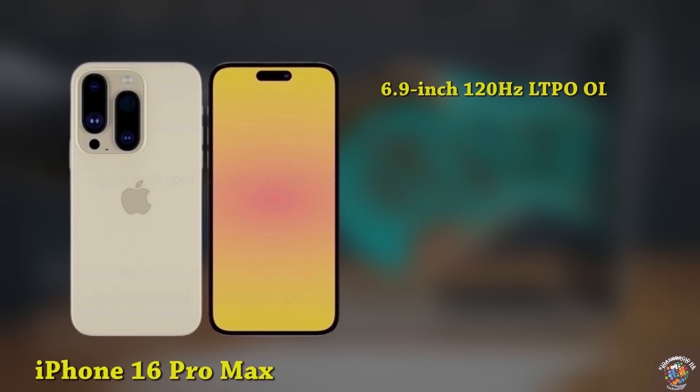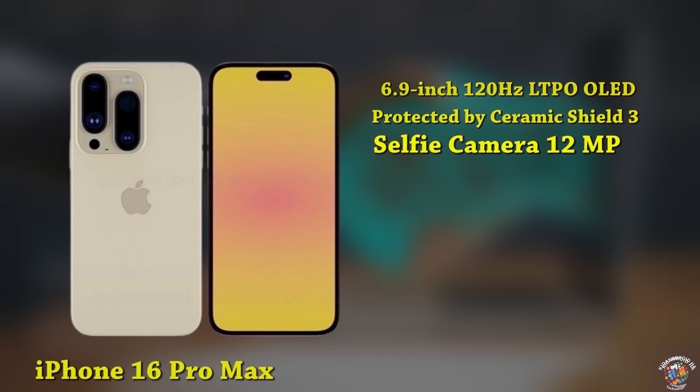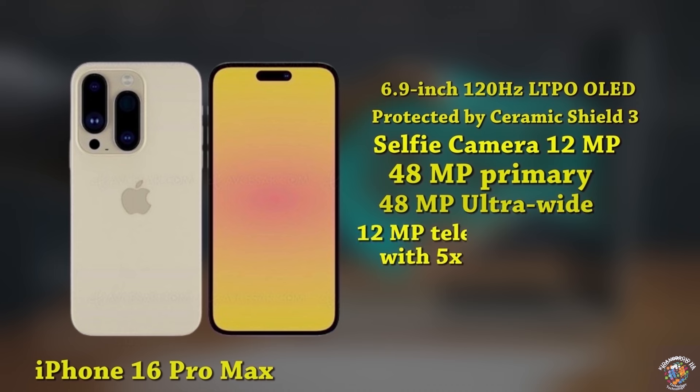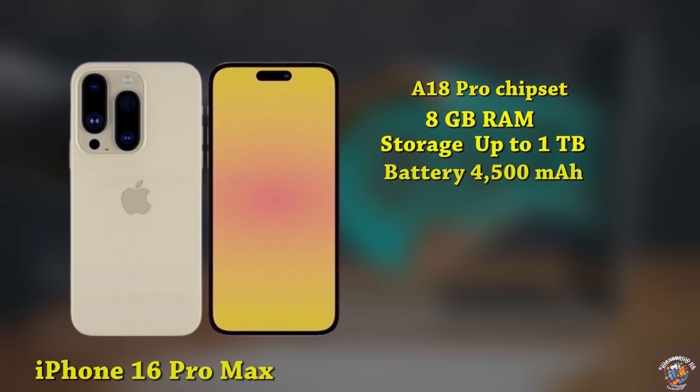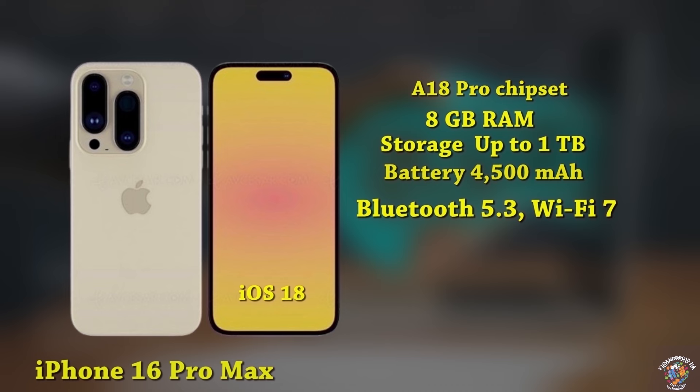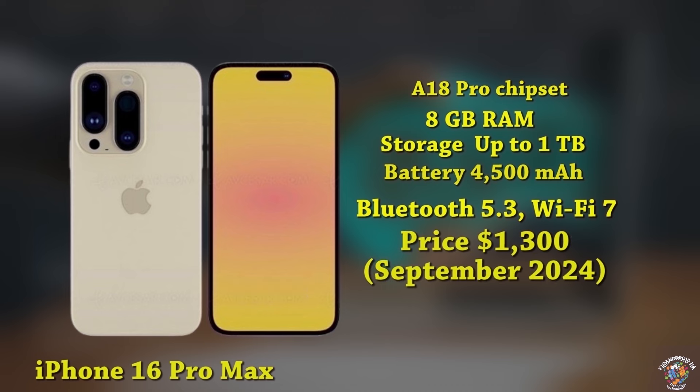iPhone 16 Pro Max. Display: 6.9-inch, 120Hz LTPO OLED display, taller aspect ratio, protected by Ceramic Shield 3. Design: Dynamic Island covering the 12MP selfie camera and Face ID sensors. Cameras: 48MP primary camera, 48MP ultrawide, 12MP periscope camera with 5x optical zoom. Processor: A18 Pro chipset. Memory: 8GB RAM, up to 1TB storage. Battery: 4,500 mAh, fast charging details unknown. Connectivity: Advanced 5G, Bluetooth 5.3, Wi-Fi 7. Software: iOS 18. Expected launch price around $1,300, September 2024.